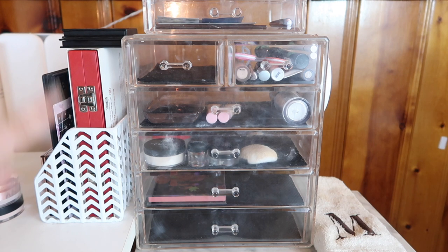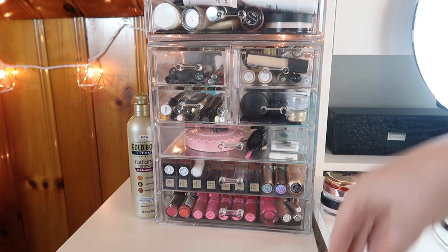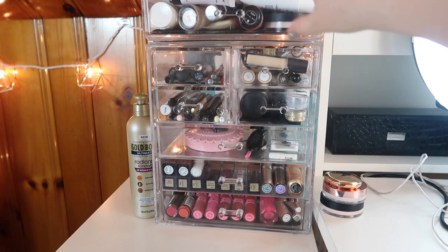I cleaned out the bottom drawer so it's also empty. We've got a lot of stuff going on over here, but we're going to get back to this section once we actually shop my stash. So let me put away all the makeup and then we'll move over to the side of my desk that has all my makeup collection and we'll pick out some new products.